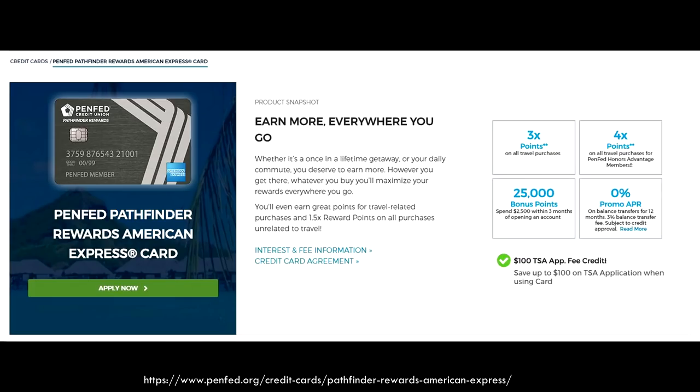The PenFed Pathfinder Rewards American Express card has no annual fee, and every year that you have the card, it gives you a $100 travel credit. There are a few other benefits as well, but we'll talk about them afterwards. This card might seem familiar because it's very similar — if not kind of a clone — of the Travel Elite card by FNBO.